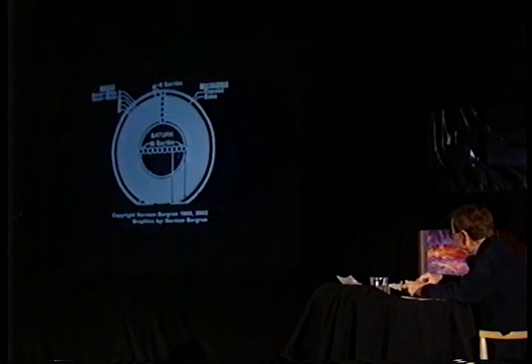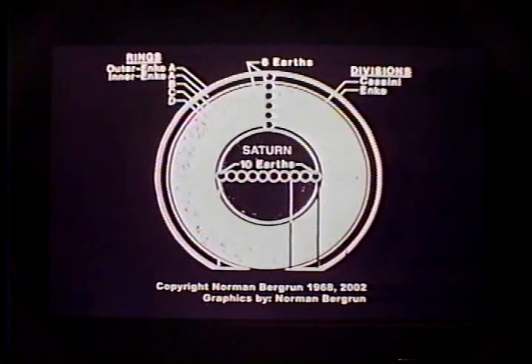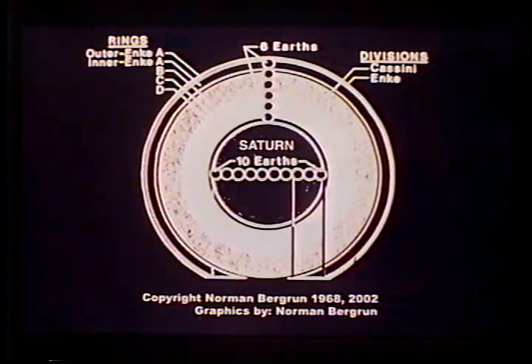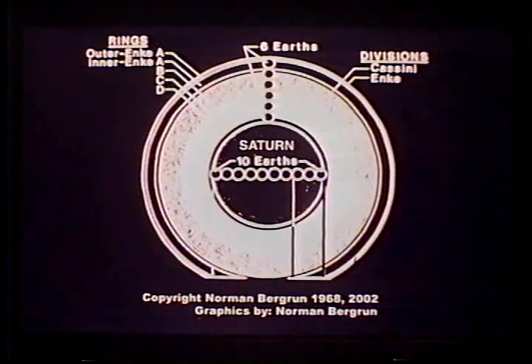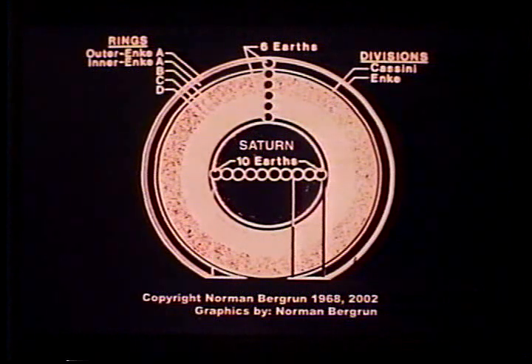This is a depiction of the situation — a picture of size. The various rings are labeled on the left, and you'll see that approximately 10 Earth diameters is the diameter of Saturn, and the total width of the ring system is 22 Earth diameters. That's a large distance.